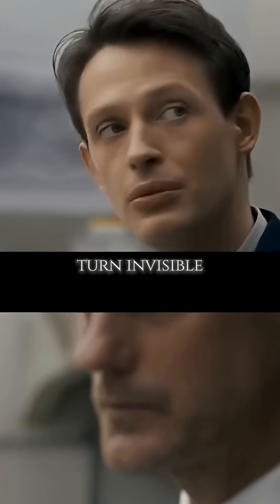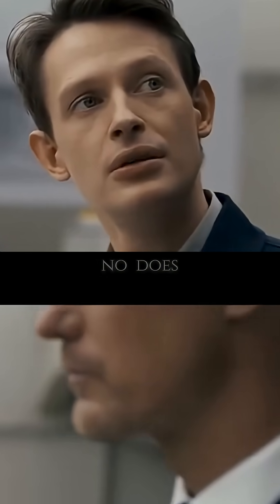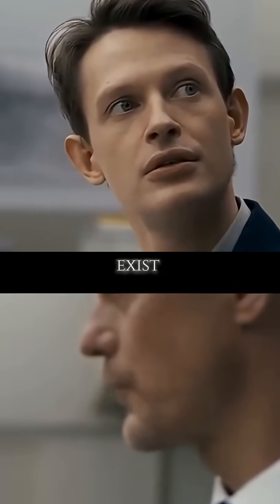Does it turn invisible? What? No. Does that technology even exist? Of course it does.